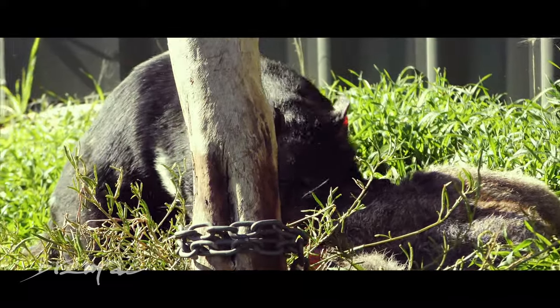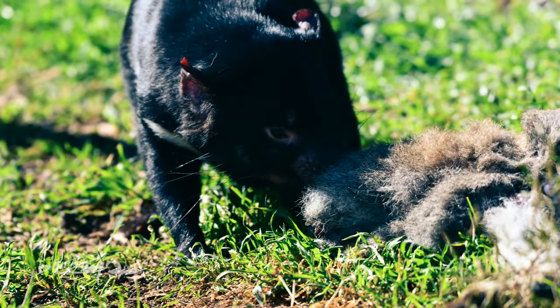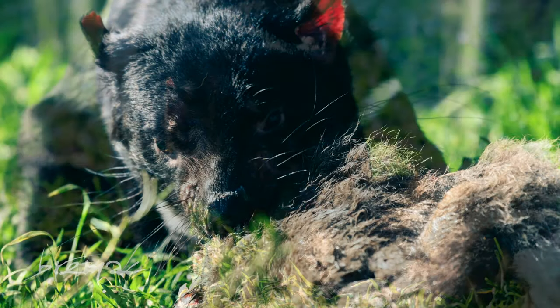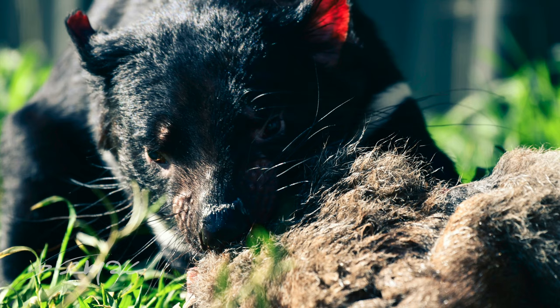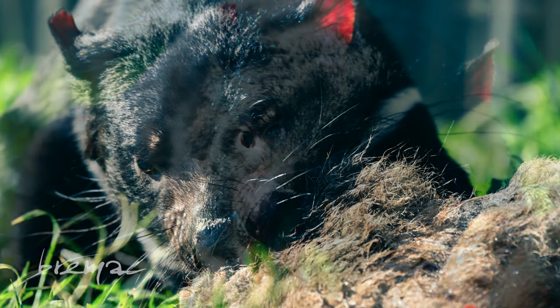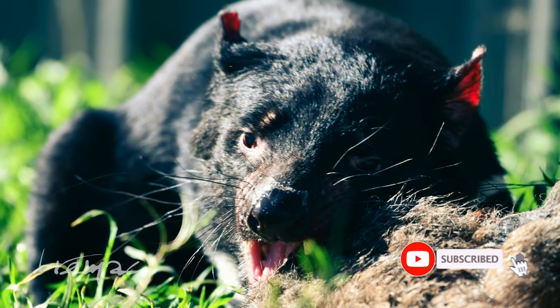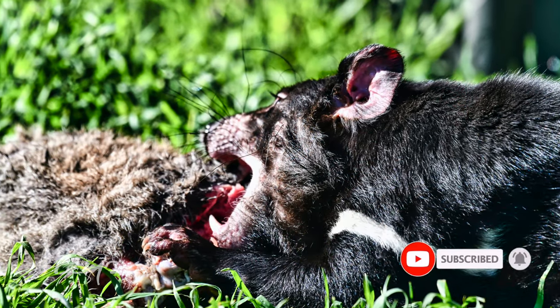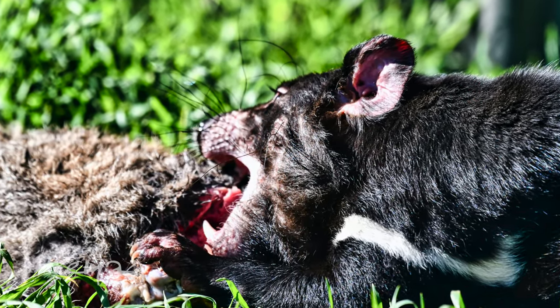Tasmanian Devils have so much personality. They don't live very long though — about eight years. The funny thing is, when they're very young they look just like a brush-tailed possum and act in a very similar way, which is why in zoos we generally see the older ones.